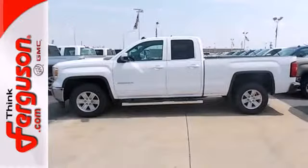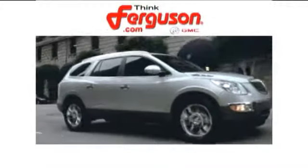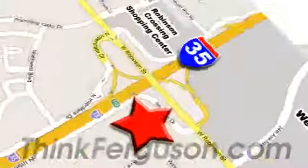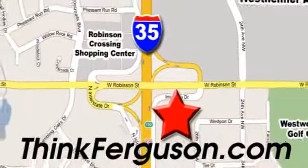Take this trustworthy truck for a test drive today. The deals won't get any better than they are every day at Ferguson Buick GMC. The customer service is great too. We are conveniently located off I-35 and West Robinson Street in Norman, Oklahoma.